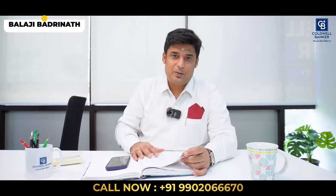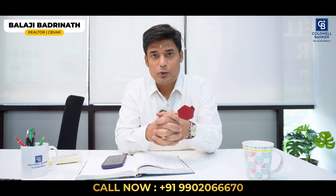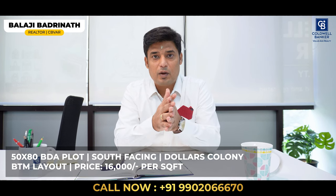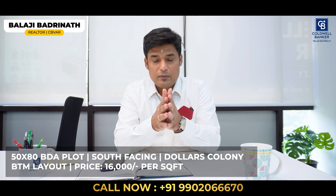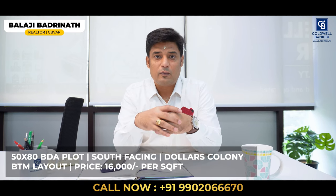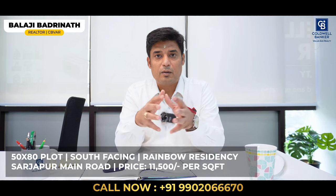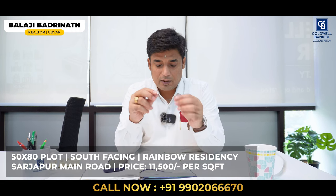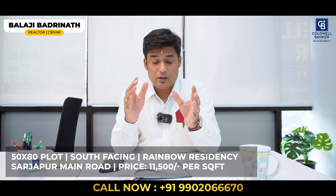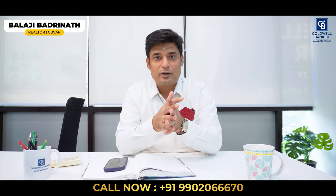Hey, my name is Balaji Badrinath and I am a realtor partner at Coldwell Banker. This week I have a very special offering — a 50 by 80 south facing property at BTM Dollar's Colony Layout, just behind the Vega City Mall on Bannerghatta Road. This is a vacant BDA plot, and the allottee is selling it at ₹16,000 per square foot. I also have another 50 by 80 at Rainbow Residency alongside Sarjapur Road — a beautiful, gated community in a very posh neighborhood — available at ₹11,500 per square foot, also south facing. Kindly connect with me for more details.